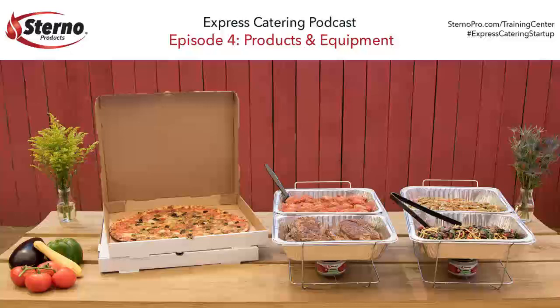We've been working with George, helping him and his staff get an Express Catering program off the ground. During the process, we've put together a case study that is part of our larger Express Catering educational program at sternopro.com/training-center. At the Sterno Training Center, you'll find a comprehensive toolbox including the Sterno Express Catering five-step startup guide, training videos, cost calculators, safety info and posters, as well as this podcast series. Today, we're going to talk to George about products and equipment he uses in his Express Catering operation at Salvation Pizza.